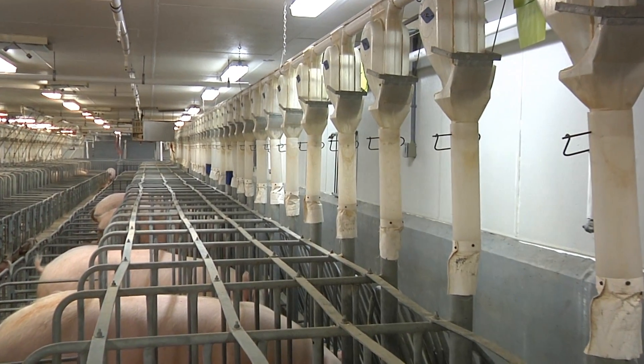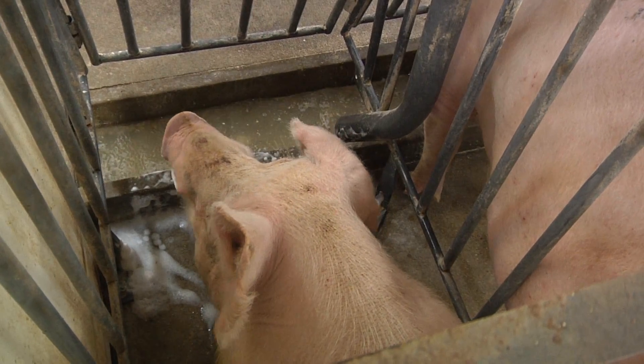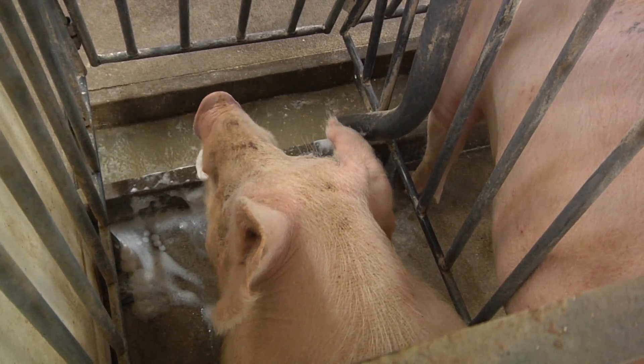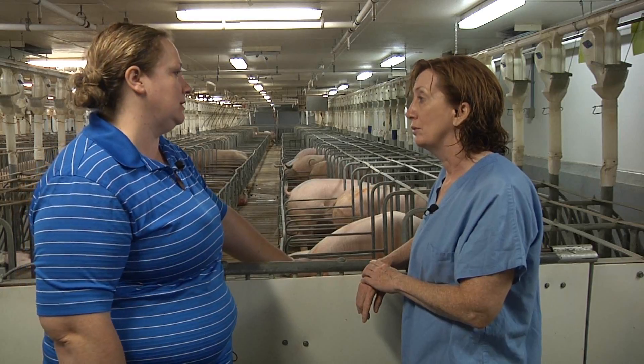How are the sows getting their food and water? They're actually receiving their feed right there in the trough along with fresh water that they have continually. The goal is to make sure we can know exactly what she's eating every day.